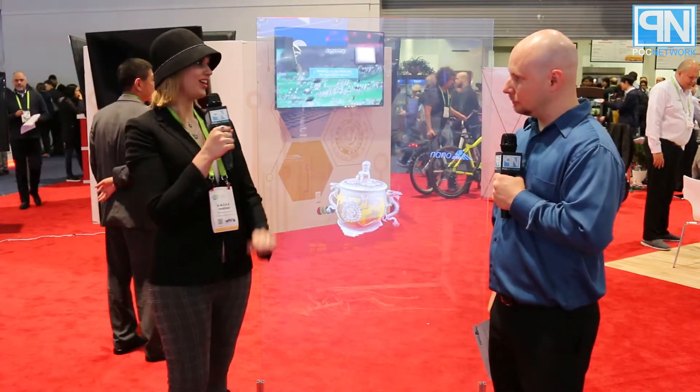Everywhere you go — in your car, on your phone, in your house — we have an app that connects it all. All you need is to buy the glass. You do need a projector, but any projector will work.